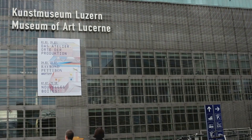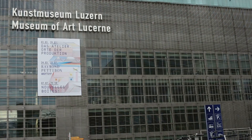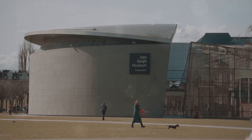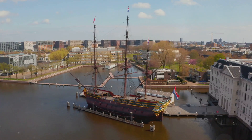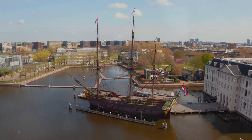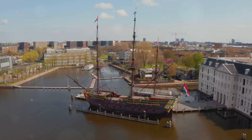Among these, the Leopold Museum stands out, home to one of the most extensive collections of modern Austrian art. Next, there's the Moomach, a museum of contemporary art that's as captivating on the outside as it is on the inside. And let's not forget the Zoom Children's Museum, where the little ones can engage with art and culture in a fun, interactive way.